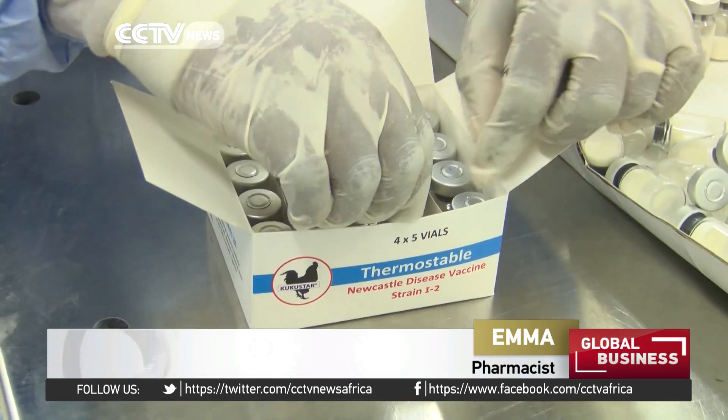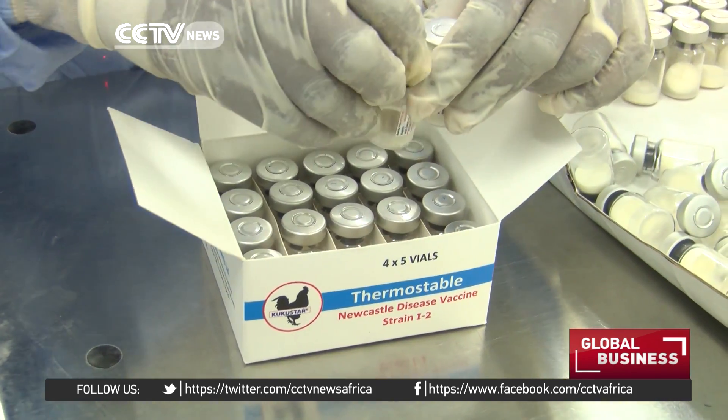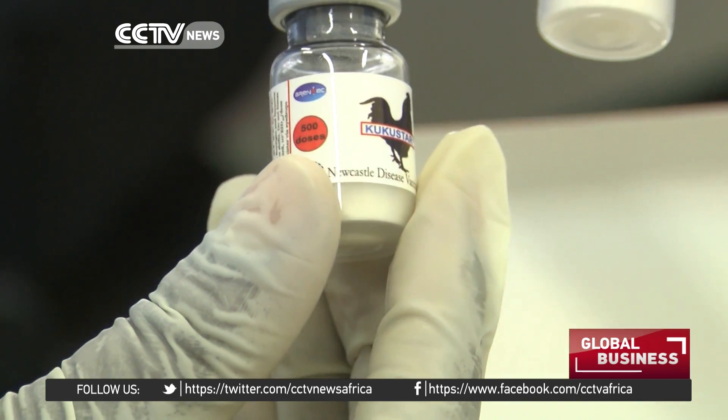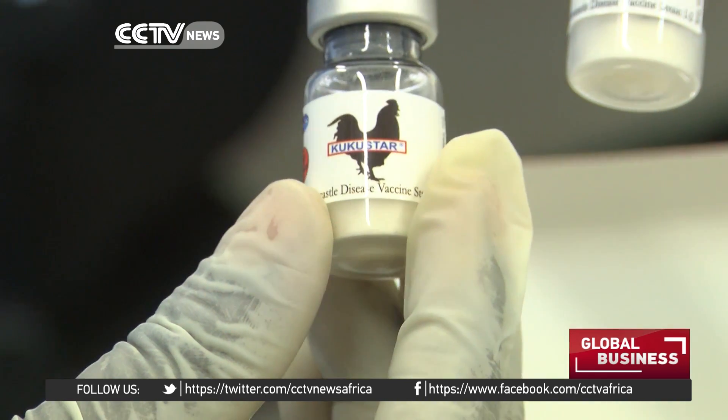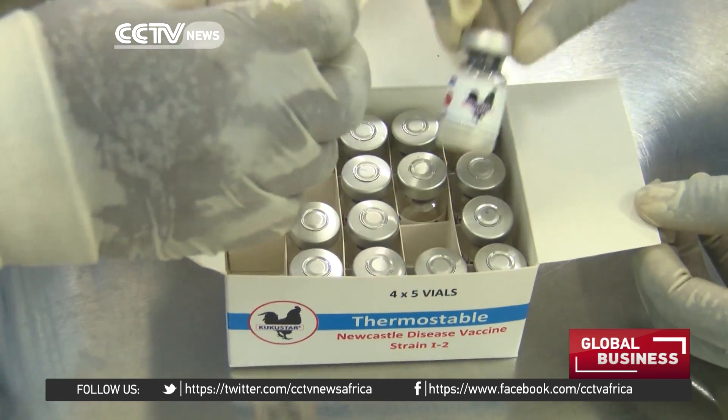The vaccine that we produce, we produce it as a freeze-dried tablet. This tablet has the capacity to stay in the fridge at two to eight degrees, and outside the fridge for up to a month. When we add water to it so as to administer it, it is able to withstand time outside the fridge for up to three days.